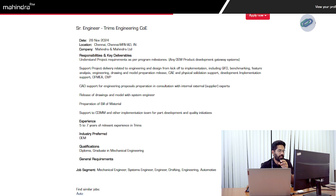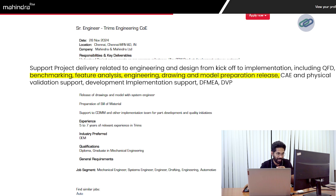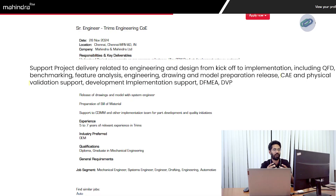What do they actually look for? They are looking for people who can support on project delivery related to engineering and design from kickoff to implementation. An engineer is a complete engineer only when he works for the complete life cycle of the product. This starts from the benchmarking activity, analysis, engineering drawing and model preparation release. If there is a possibility, you will also validate the CAE and physical support. As a design engineer, you may not simulate a product, but you work with simulation engineers — you send your product to the simulation team, they simulate it and give you feedback. You analyze that feedback, understand it, and implement the necessary changes on the design. This is what is called CAE and physical validation support.